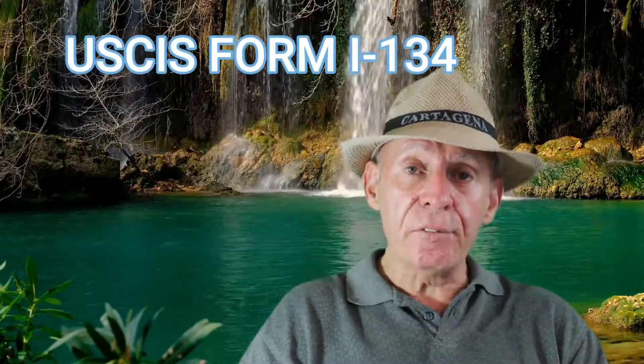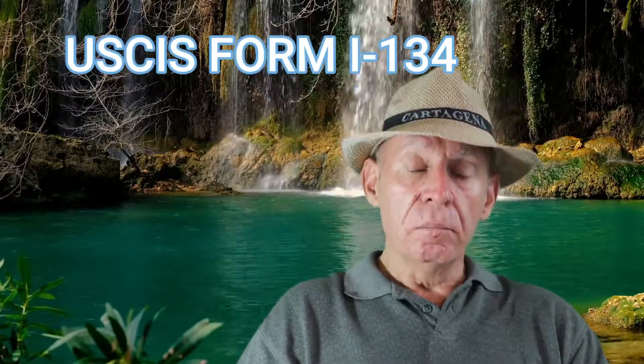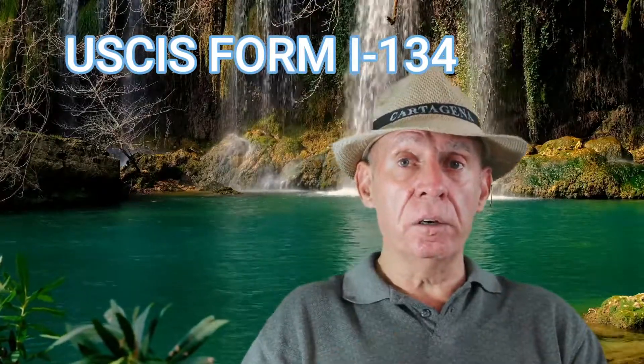Next, include USCIS Form I-134, the Affidavit of Support, plus any additional supporting letter you want to add.